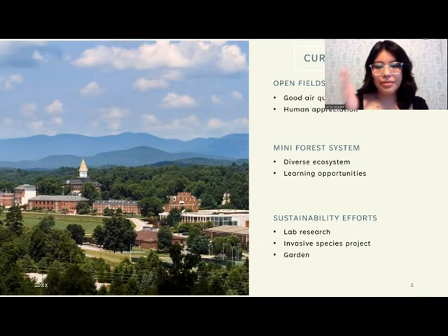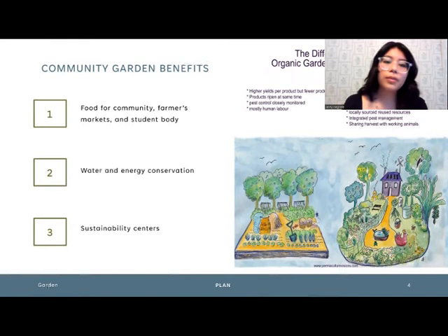We also have a garden that feeds the community in Lumpkin County. As far as the community garden benefits, we will have food for the community, for farmers markets to localize the economy as mentioned earlier, and for the student body or any students in need.